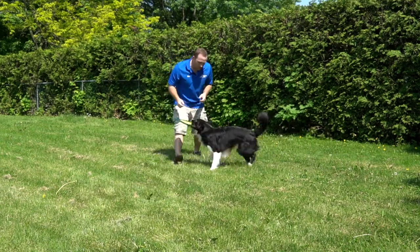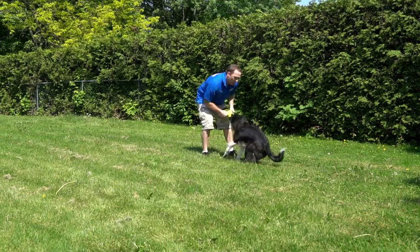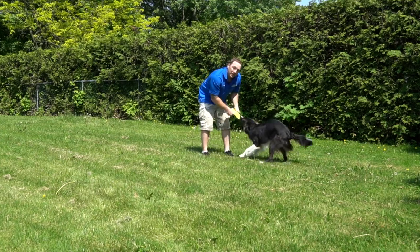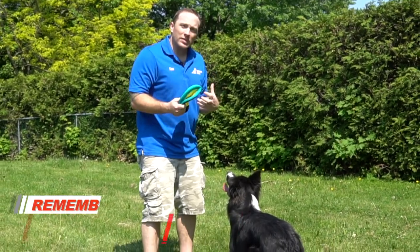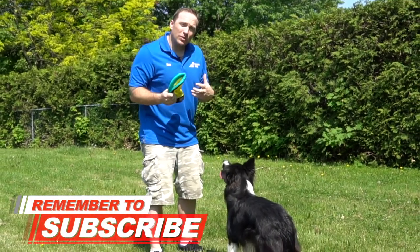Yes, good boy! You can see he brings it all the way to me, and I make it really fun once he gets to me. So we're going to activate Rad's chase drive with us — really making him understand that bringing the toy back is the most exciting part of the fetch and retrieve activity.